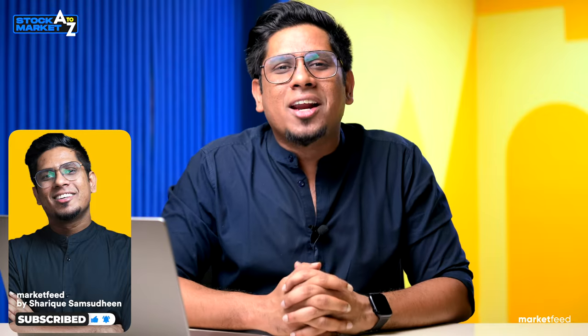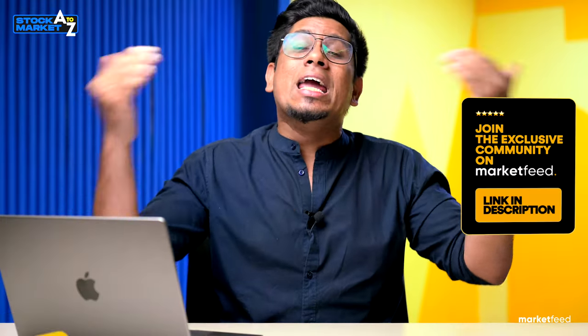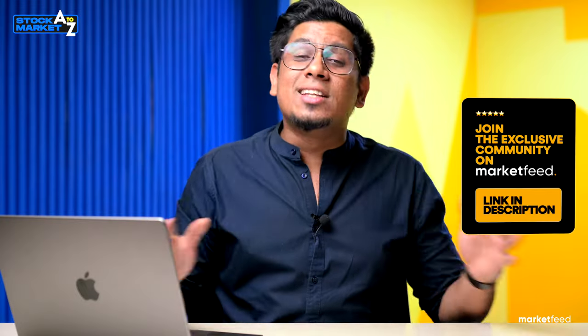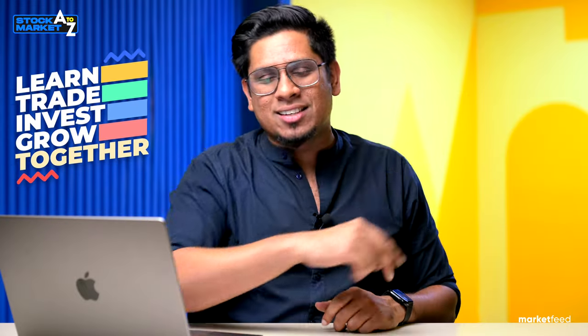We've now come to an end of understanding a company's key documents — annual report, P&L statement, cash flow statement, and balance sheet. Next, we will take data from these financial statements and build important metrics and ratios to make sense of a company and measure whether it's doing well or not. As always, smash the like button, ask doubts in the comments, share the video, and let's learn, invest, trade, and grow together.